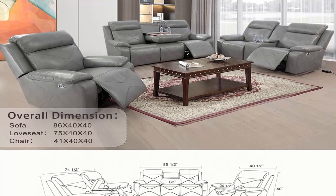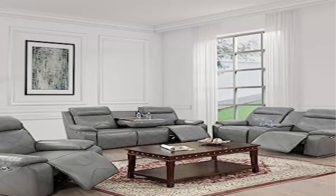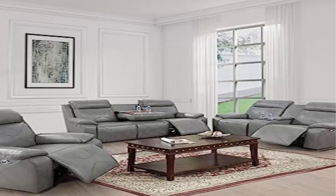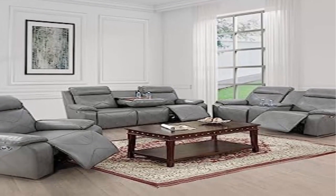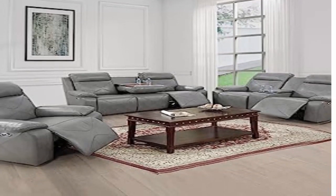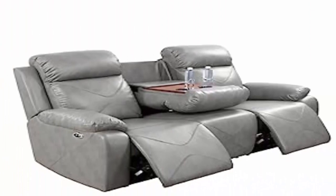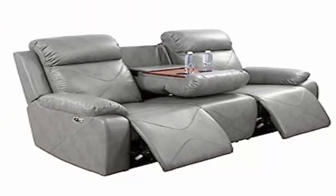Easy to assemble: this reclining sofa set is easy to assemble. All parts are in the zipper compartment under the sofa. Assemble according to the instructions and let the reclining sofa set become your cozy, comfy experience in your living room, office, or home theater. Shipping policy: we only offer roadside delivery service and won't provide installation service.